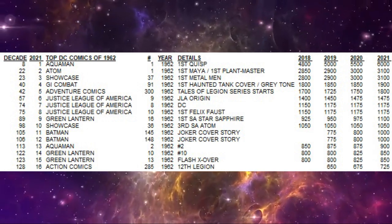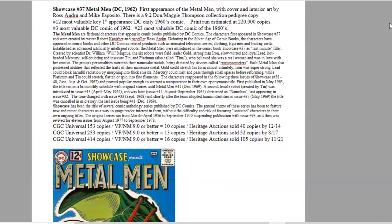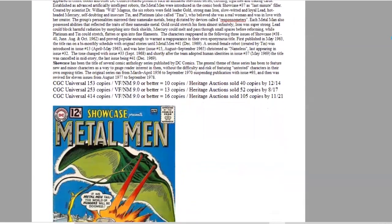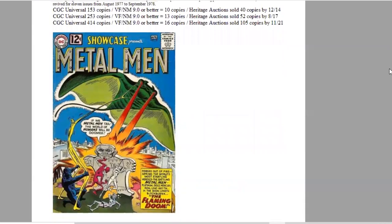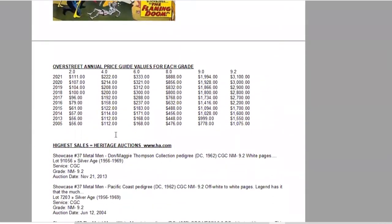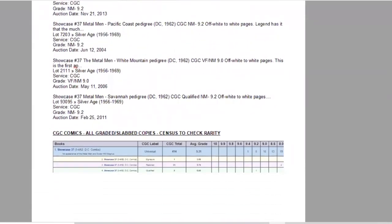The number three comic of the year is Showcase #37, featuring the first appearance of the Metal Men. Cover art and interior art are by Ross Andru and Mike Esposito. There is a 9.2 CGC Don and Maggie Thompson pedigree copy. It ranks third of the year and 23rd of the entire decade, with an estimated print run of 220,000 copies. The census is growing — now 414 copies graded and 16 at 9.0 or higher — and Heritage has sold 105 copies of this red background cover. In Overstreet, this book has been moving consistently for a decade and is now a $3,100 book. On the census, one 9.4 exists and five 9.2s.